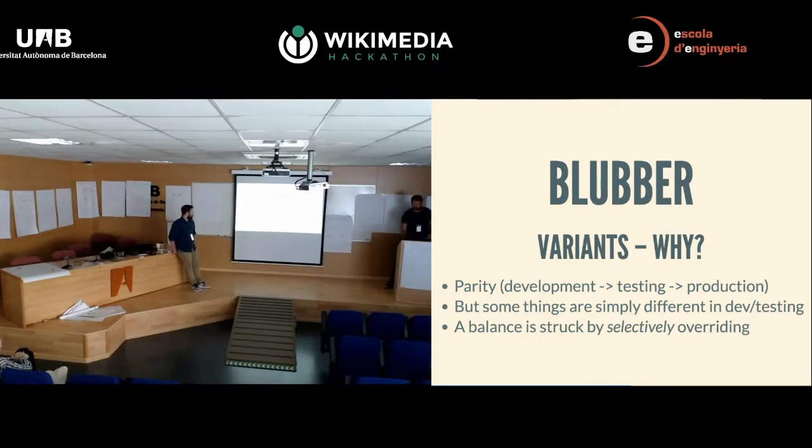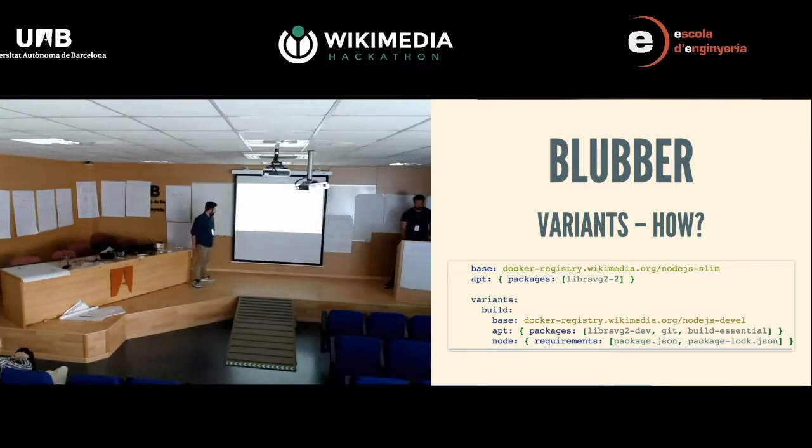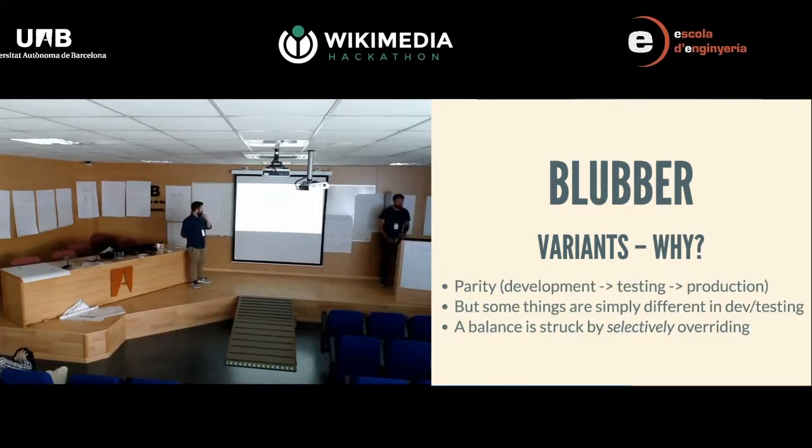You might have seen these variants in the previous slide — what are these things? We identified that environmental parity is super important. You want environments to be identical as much as possible, but some things are always different. In development, you're not going to be running as many processes, maybe not doing the same kind of logging, and there might be slight differences in dependencies. So we wanted to provide a way to specify those differences without compromising the achievement of environment parity. That's what variants are for.